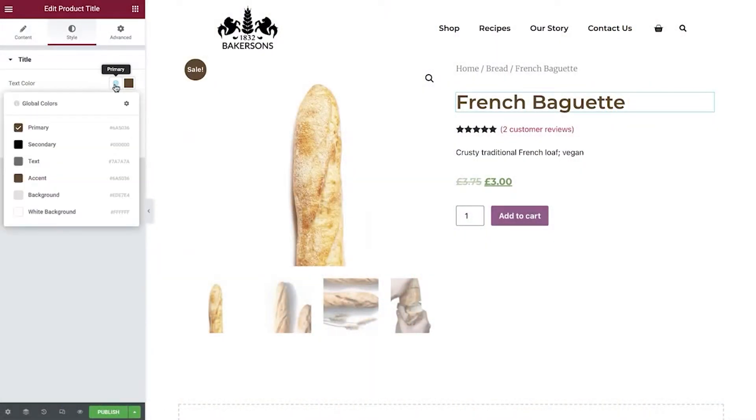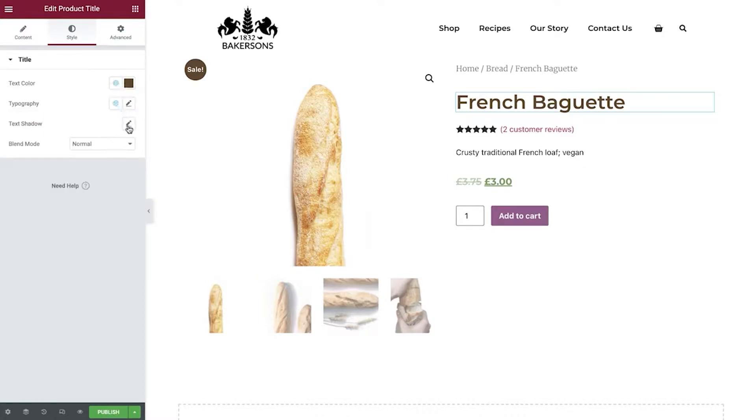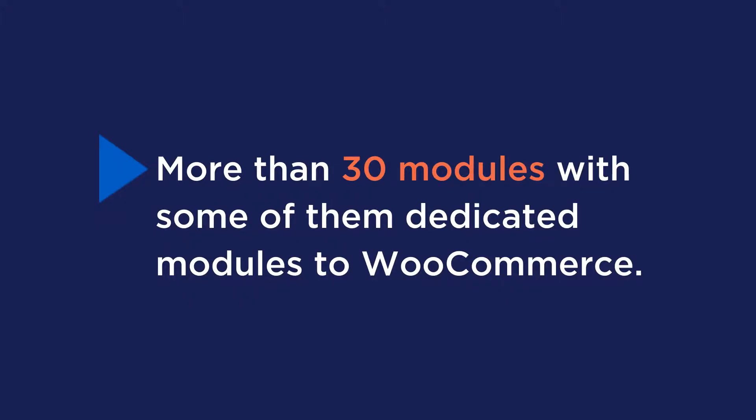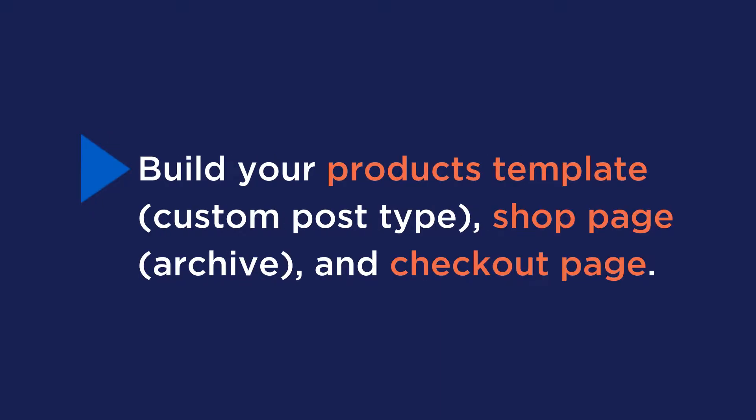Number two is Elementor. Elementor is not just a simple page editor — its premium version offers a full WooCommerce builder to design a perfect site according to your tastes in just a few clicks. Key features include more than 30 modules with some dedicated to WooCommerce, ready-to-use templates to create sections or pages in just a few clicks, and the ability to build your product template, shop page, and checkout page.